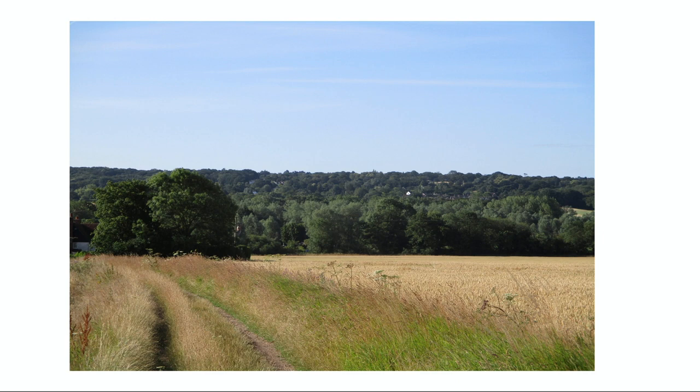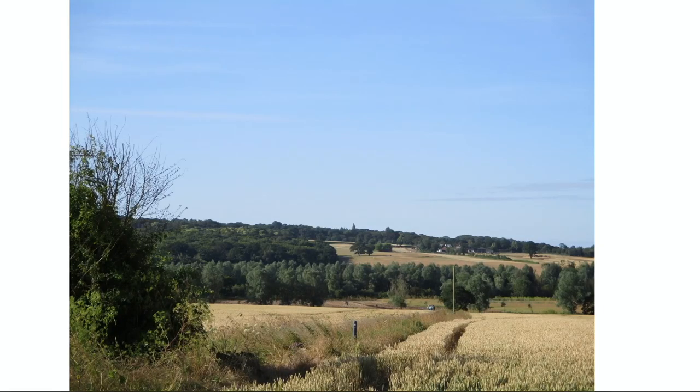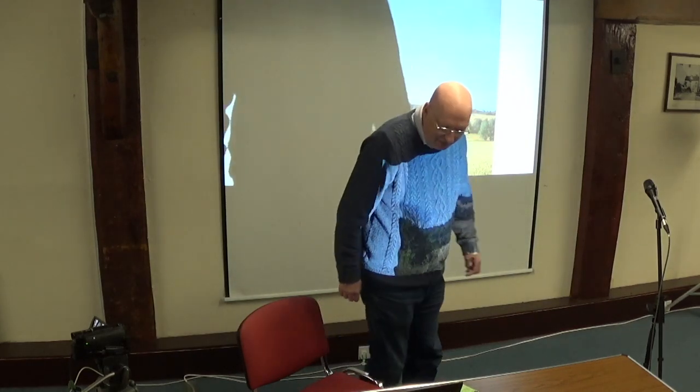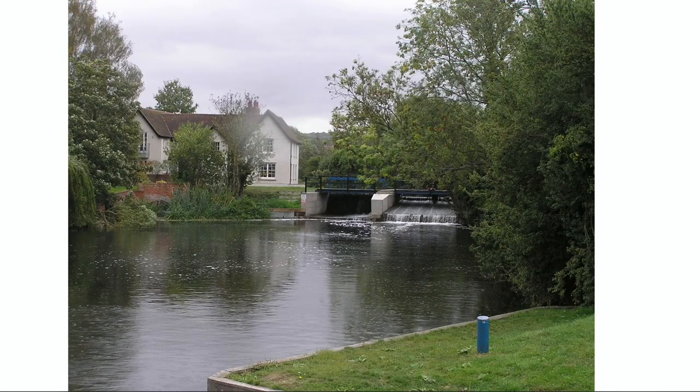The Chelmer Valley has considerable landscape interest, great natural interest and considerable historical and archaeological interest. As these landscape views show, in many ways it's comparable in its quality to the Stour Valley in the north of Essex. Here you can see a fairly typical landscape view of the Chelmer Valley — the wooded hills on the northern side, scattered farmsteads, the line of the river marked by the very typical pollard willows, and of course the river is at the heart of the landscape. Whilst it's of comparable quality to the Stour Valley, it's nowhere near as well known as the Stour, which has been famous through its long association with the paintings of John Constable.